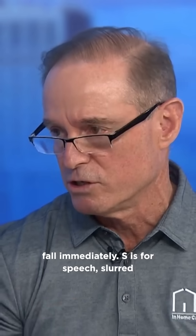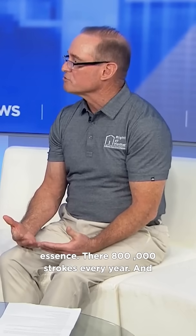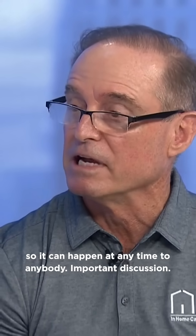S is for speech — slurred speech — and T stands for time. Time is of the essence; there are 800,000 strokes every year and it can happen at any time to anybody. Important discussion, thank you so much for your time.